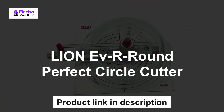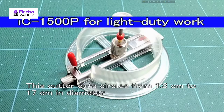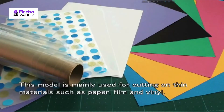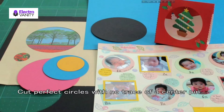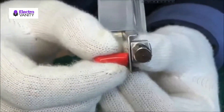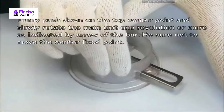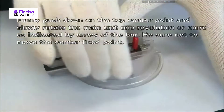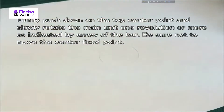The third one is the Lion EV R-Round Perfect Circle Cutter. This great tool comes with a built-in storage compartment used to hold additional blades. It features high-quality professional blades made of carbon steel, processed through several stages of precise procedure to ensure high edge retention. This tool weighs 2.6 ounces with dimensions of 3.9 by 4.3 by 2.1 inches, so it is lightweight and will not occupy much space.